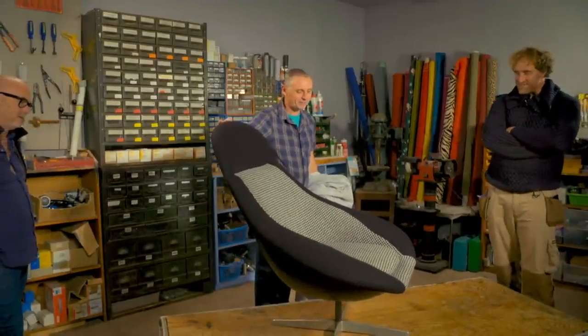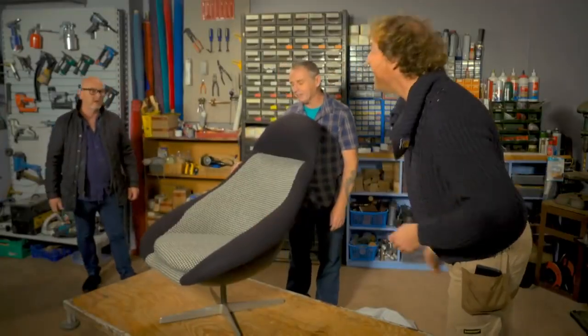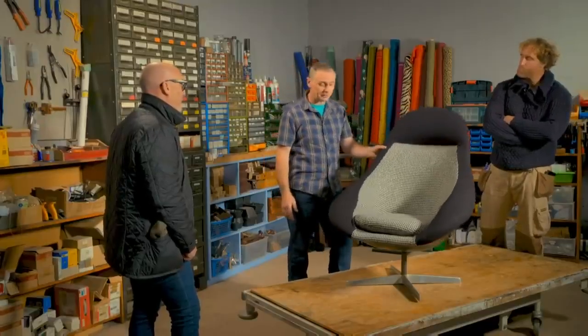Look at that! No way. That's cool. That's great. It looks like a car seat. Yeah, that was the idea — that's what it's meant to look like. We wanted to trim it out with a late 60s, early 70s sports car look to it. It works. It does, it works.